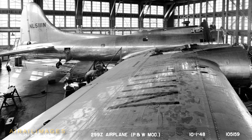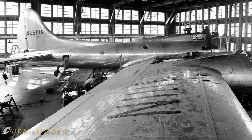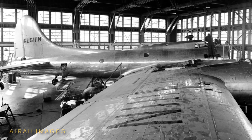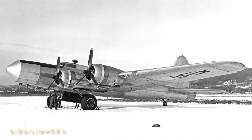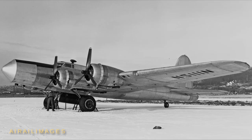In November 1947, Pratt & Whitney bought two B-17Gs from Air Force surplus at Altus, Oklahoma. One became a spare parts source, and the other, serial 44-85734, was ferried to Boeing in Seattle for modification. The work included moving the cockpit aft about four feet to accommodate large test engines in the nose.